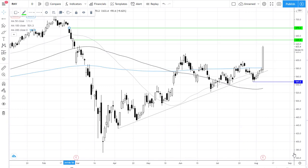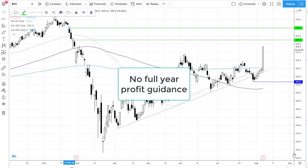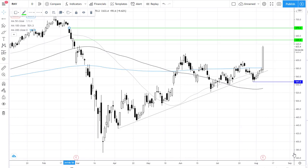However, uncertainty in the outlook remains and Rightmove didn't provide full-year guidance, saying that it will also reinstate dividends when it feels prudent to do so.